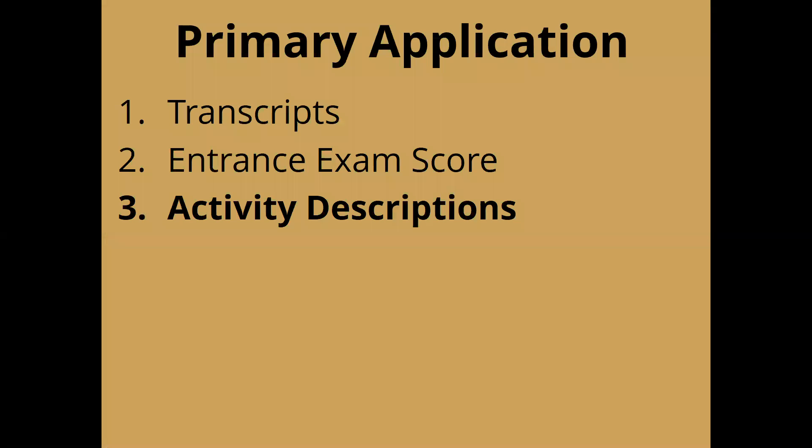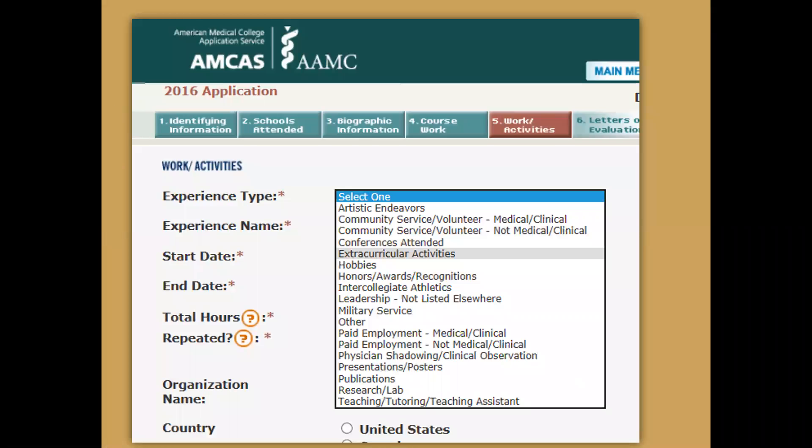Moving on to activity descriptions — that's the section of the application where students write about all the different things they've been engaged in. Schools are really interested in hearing about clinical experiences, non-clinical volunteering, paid employment, research, hobbies, extracurriculars, and artistic endeavors. They want to know about all of those things, and we'll talk about a couple of those briefly before we proceed.